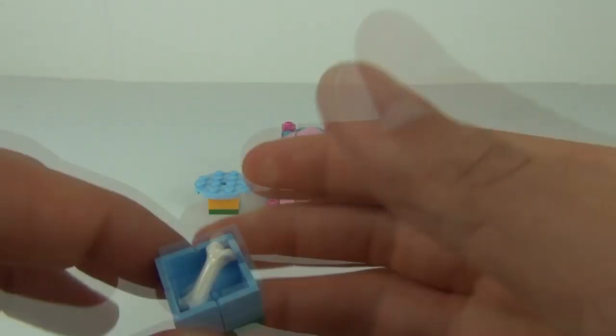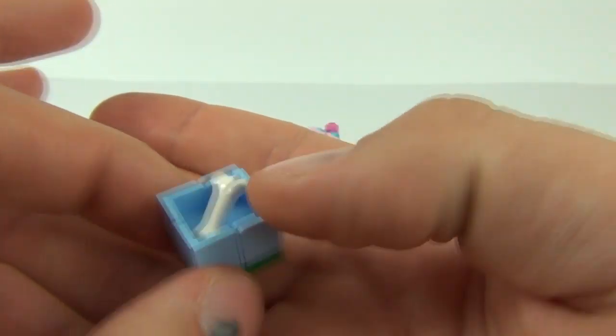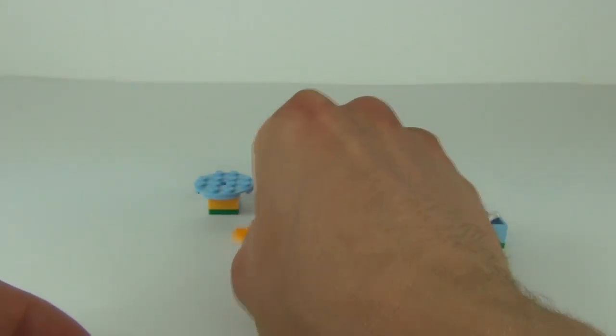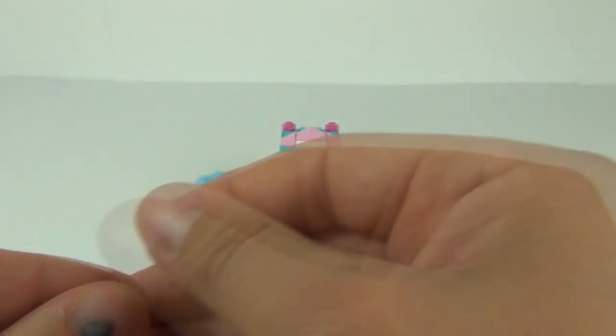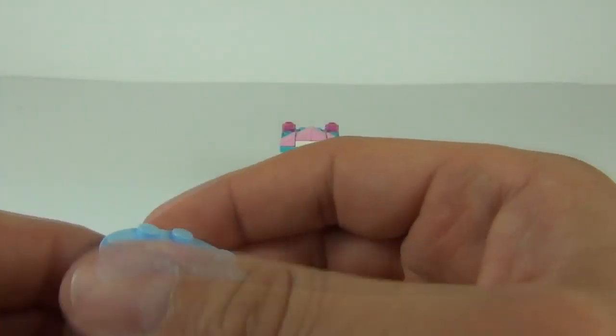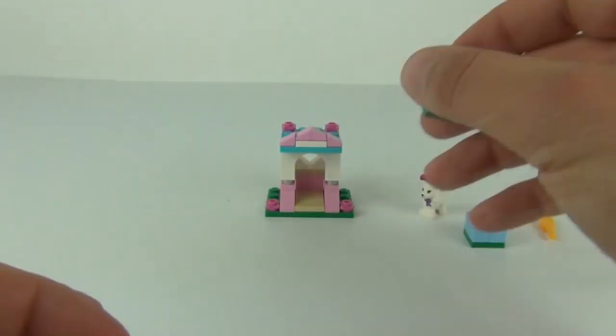We do get this bowl — looks like a bowl for the Poodle — and we get a bone in there as well. We get this hairbrush in an orangey-yellow colour, and then we also get this table, made up of a few pieces.